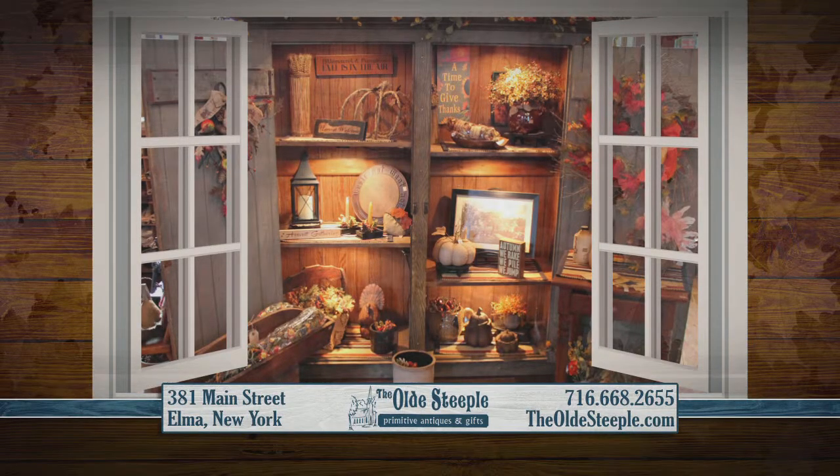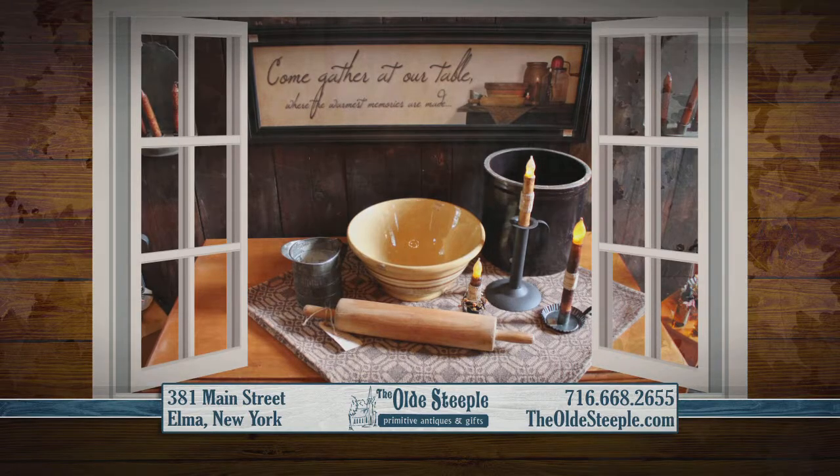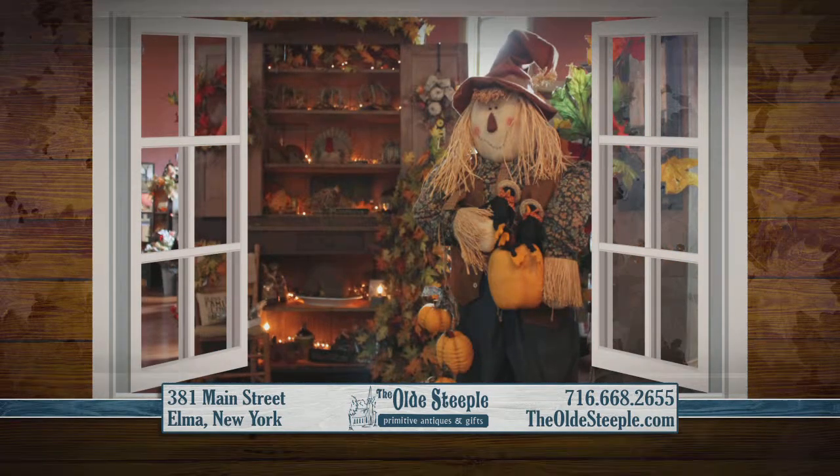Take a walk back in time at the Old Steeple, where you'll stroll through a beautifully restored church built in 1880 and browse our primitive antiques, textiles, florals, wall art, and lighting, all displayed on vintage furnishings.